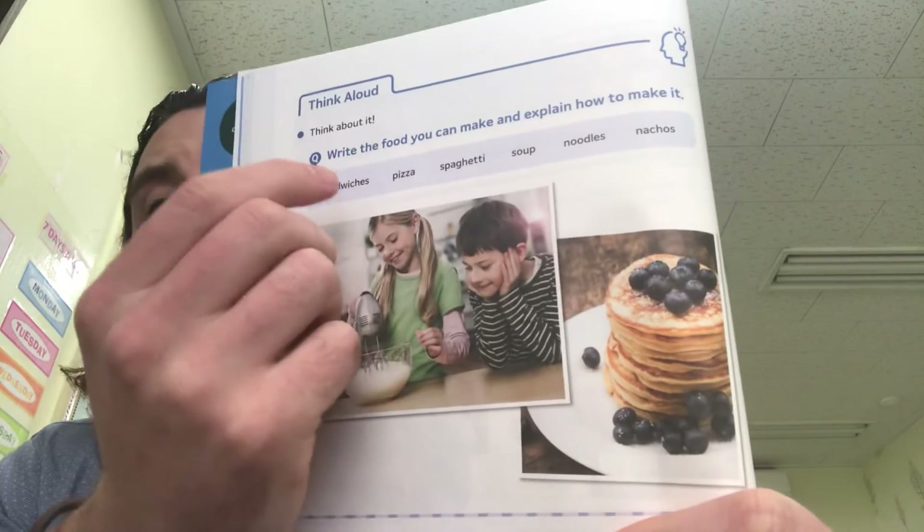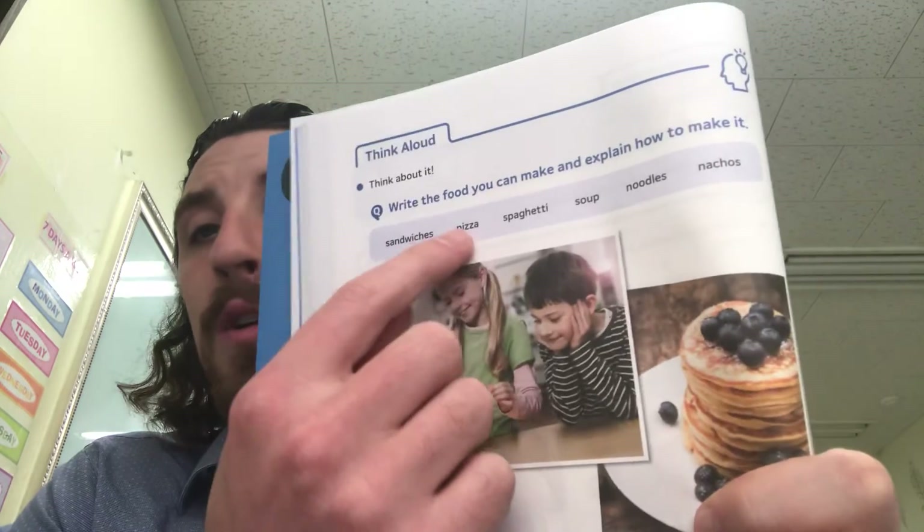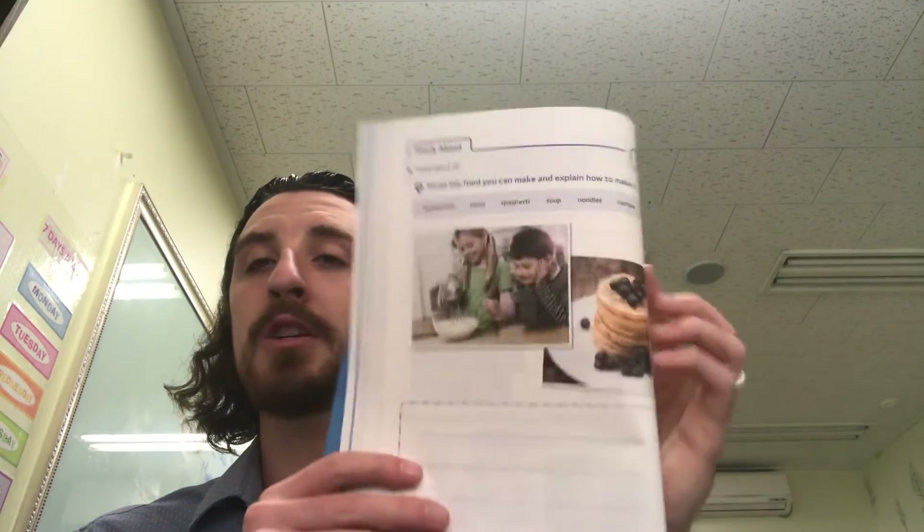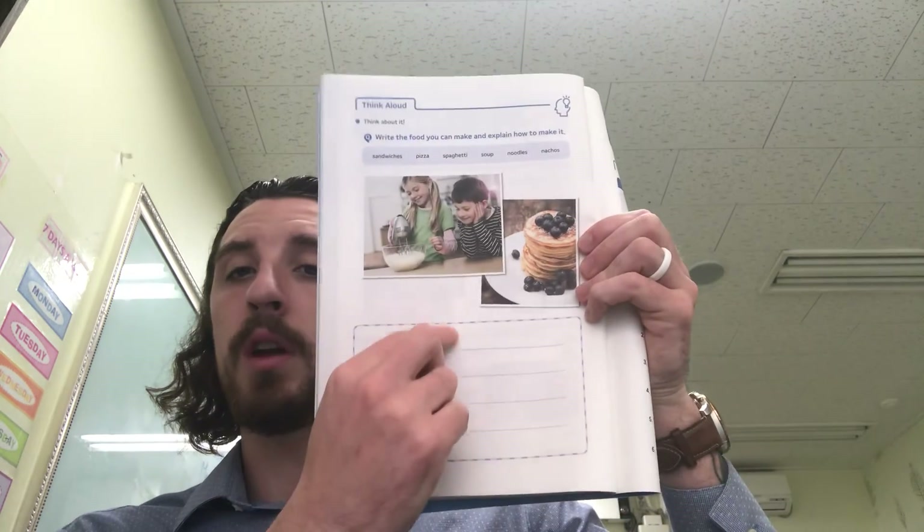We'll move on to the last page, 24. Write the food you can make and explain how to make it. Any food — explain to me how to make it. Imagine a sandwich: first you take bread, cheese, meat, and lettuce, and you put it all together with two pieces of bread on top and bottom, then lettuce, then cheese, then meat. You can do a sandwich, or if you know how to make something else, tell me. It can be a sandwich, spaghetti, pizza, soup, noodles — any food. Just write down how to make it, as if you are teaching me how to make the food.